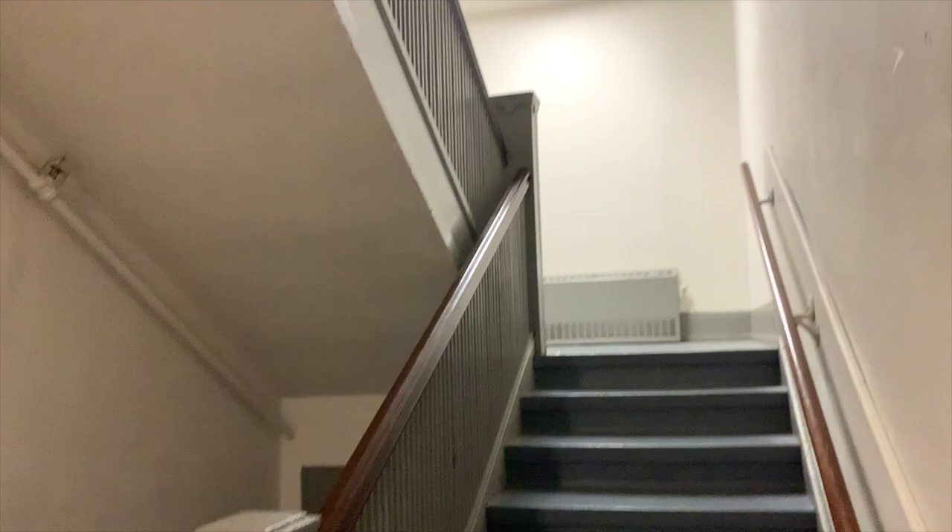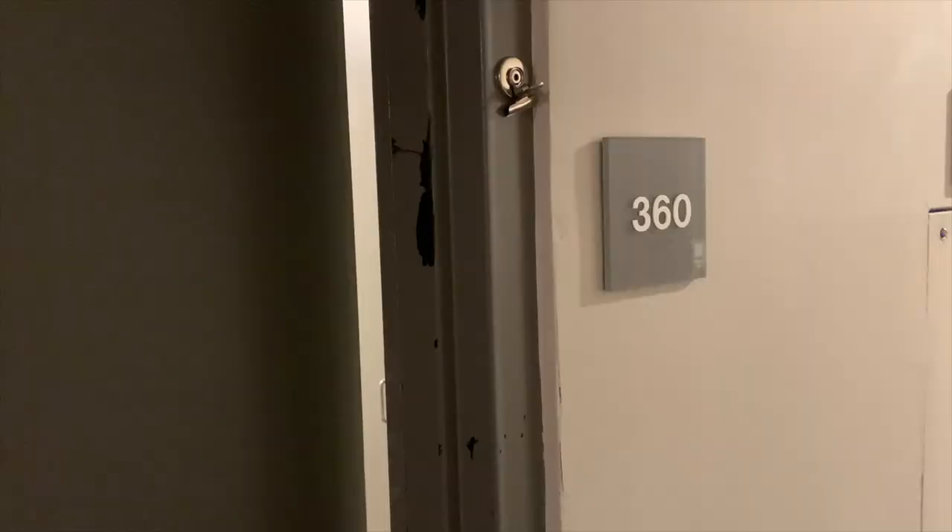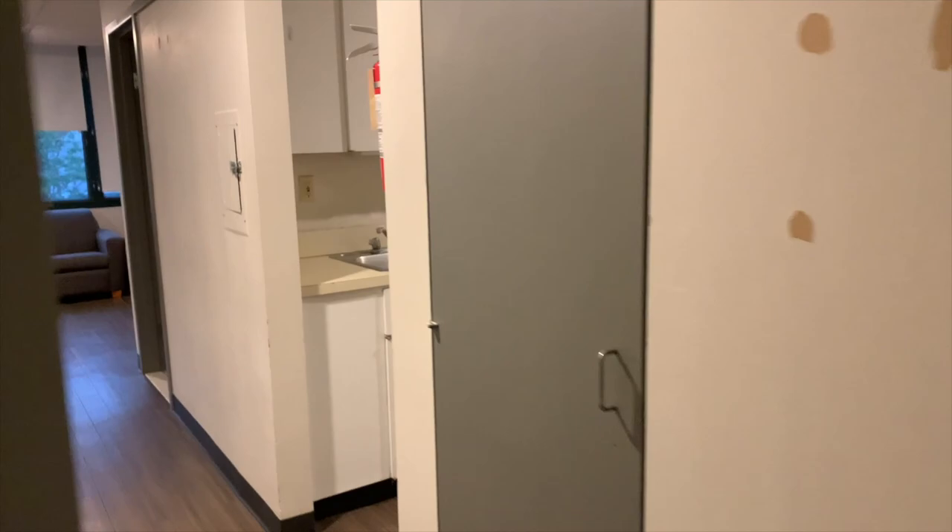I have to go up three flights of stairs — I'll save you guys from watching that.